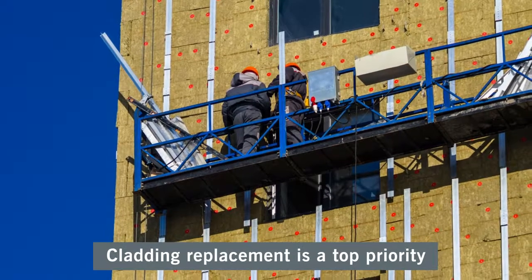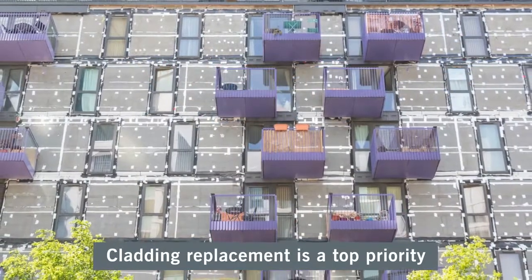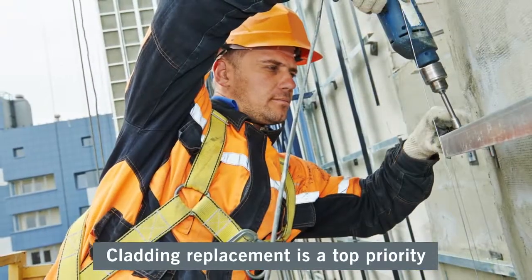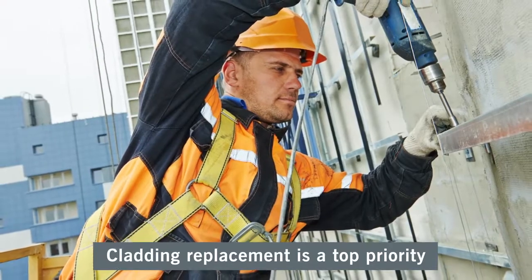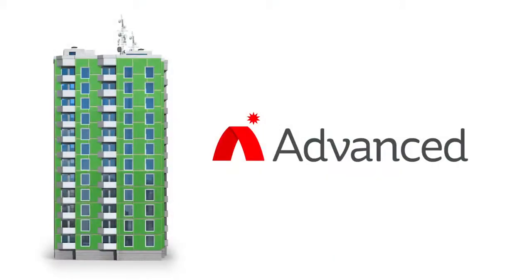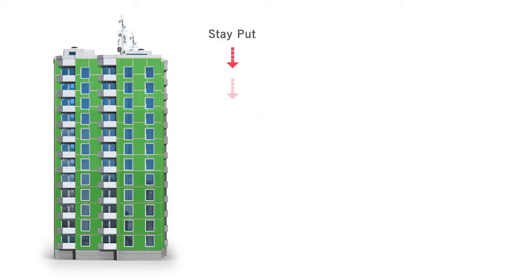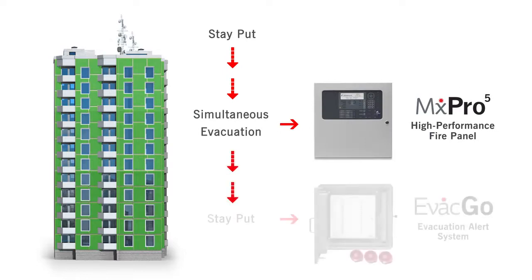Replacing combustible external wall systems is now a top priority, but ensuring residents are safe from fire before, during and immediately after remedial work is completed presents many challenges. As a leading UK manufacturer of fire protection solutions, we have the technology and expertise to help you bridge the gap from stay-put policy to temporary simultaneous evacuation and back again.